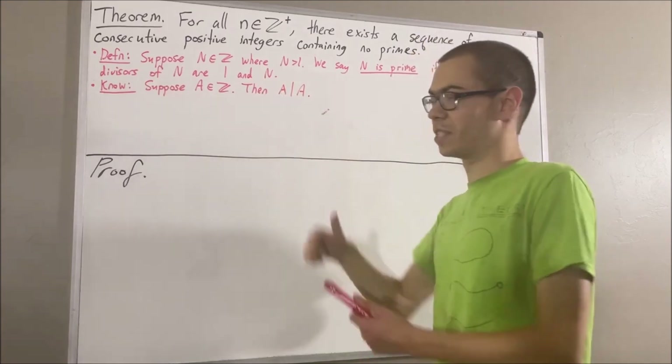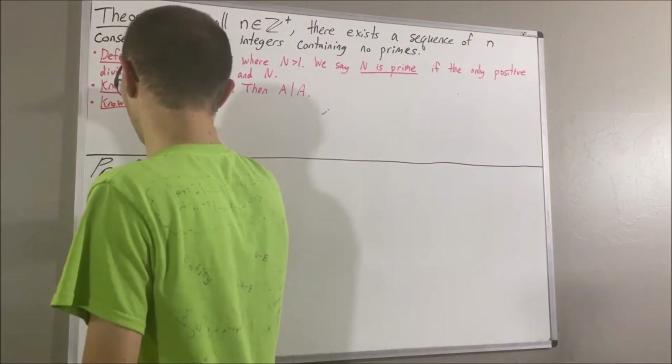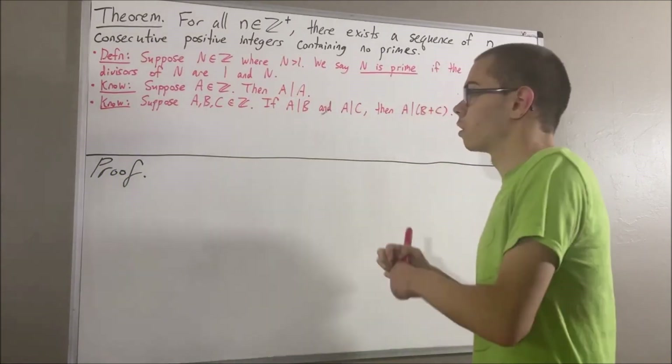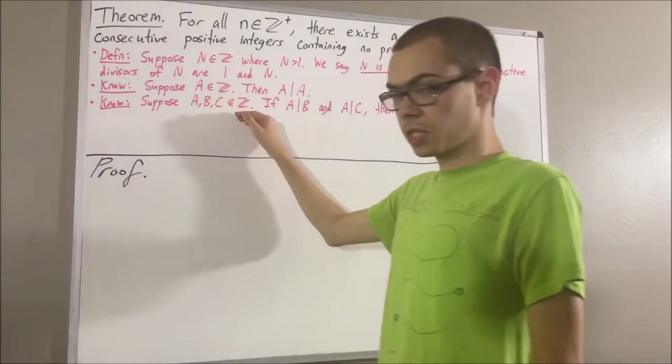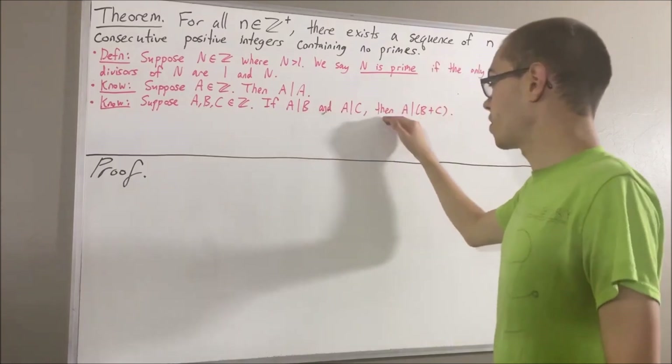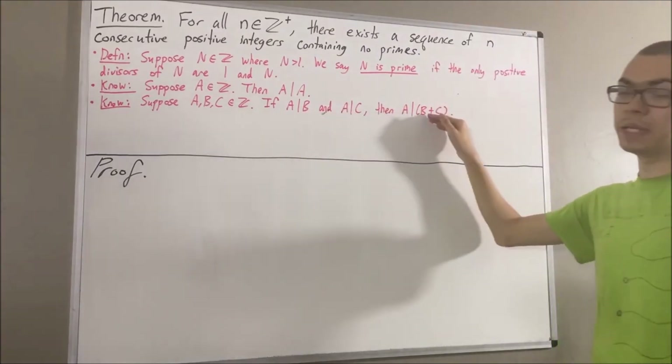Another fact we're going to use is: suppose a, b, and c are integers. If a is a divisor of b and a is a divisor of c, then a is a divisor of b plus c.